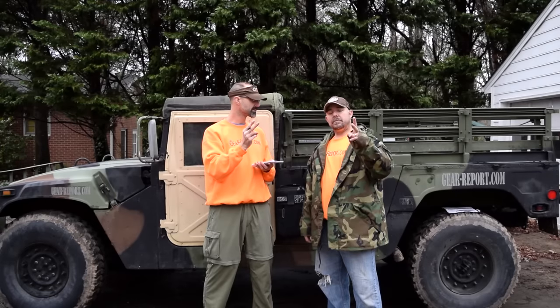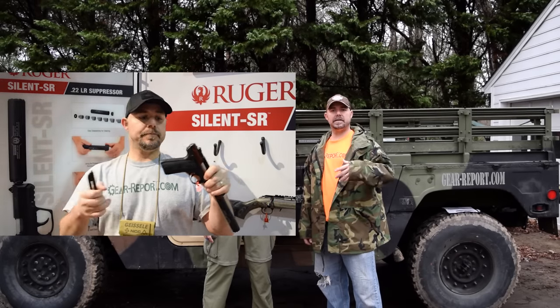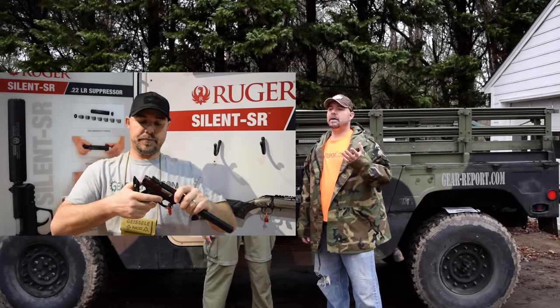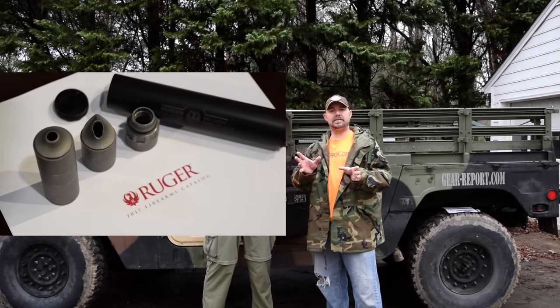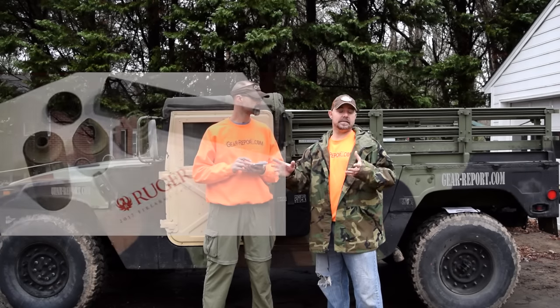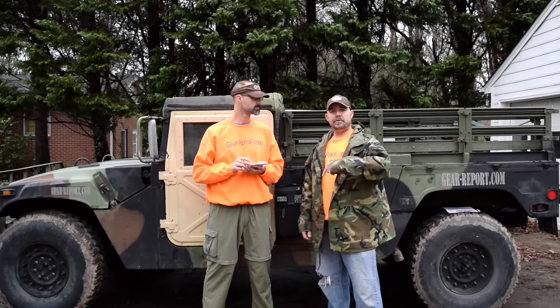Item number two — we stopped by Ruger and looked at their product, the 22 project we have on the site. We checked out the Mark IV. They changed a couple of things — they updated how you take it apart, which is by far better than before. Another product Ruger had was their silencer, the SR22. The combination of the pistol and the silencer looked really nice. The can is titanium with stainless steel insides. You'll be able to see that video and the upcoming review.